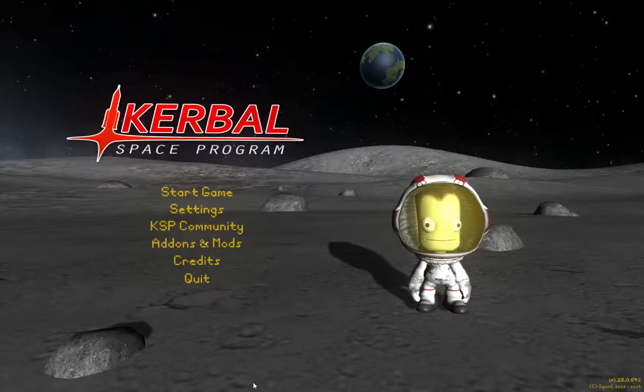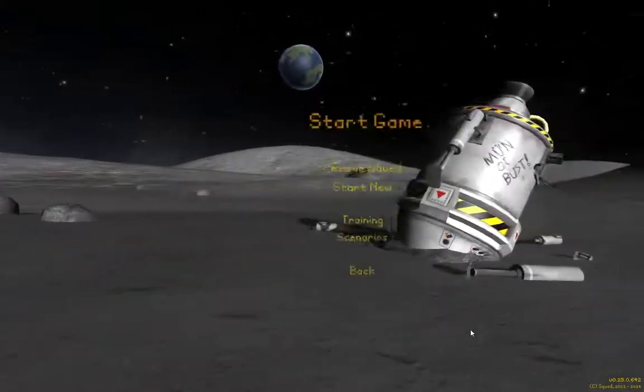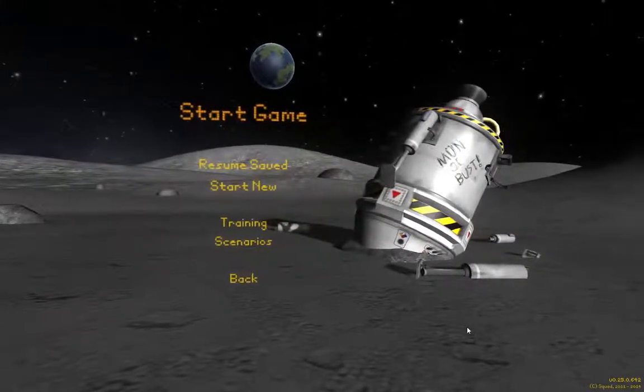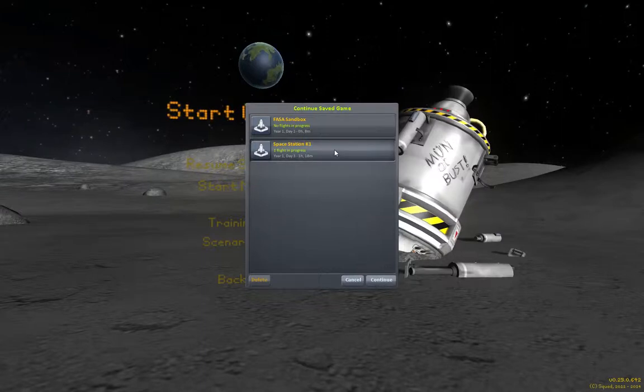Hello, this is K1 and this is Kerbal Space Program. And this is Kerbal Odyssey, my continuing series on the history of human spaceflight, as well as some great what-ifs. In this case, what if we did not abandon Skylab?